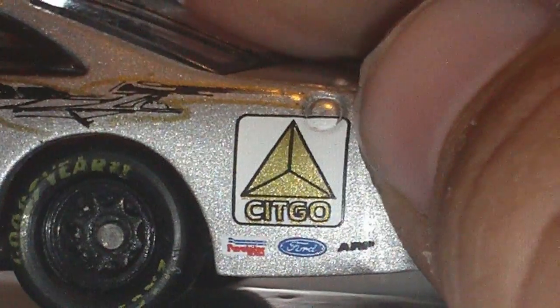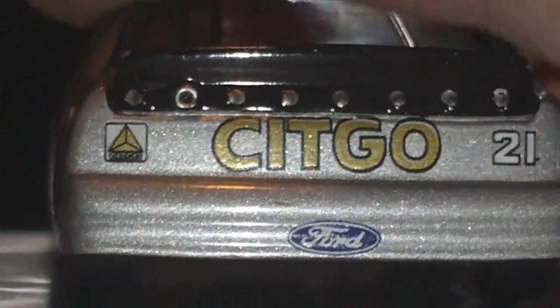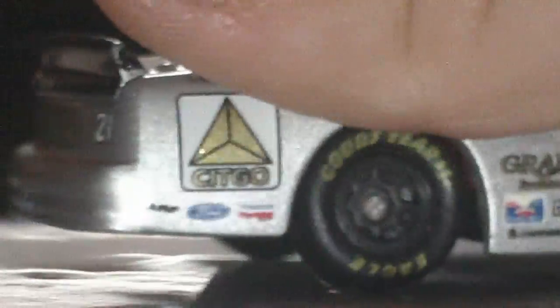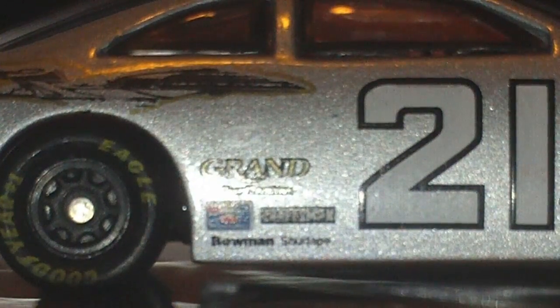Citgo, Ford, ARP, and something. Citgo, Citgo, Citgo number 21, Ford, Citgo, Ford, ARP, something, other thing, Grand, something.